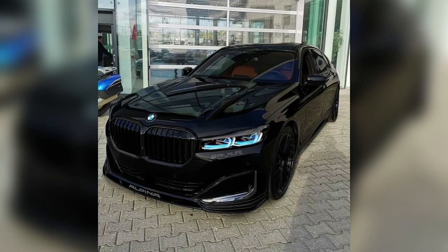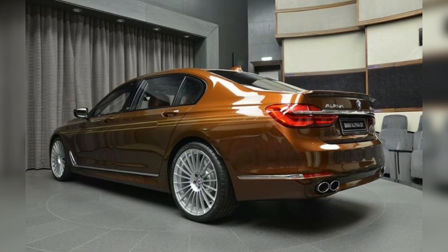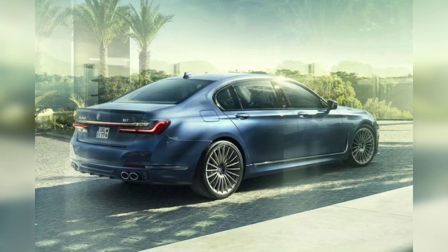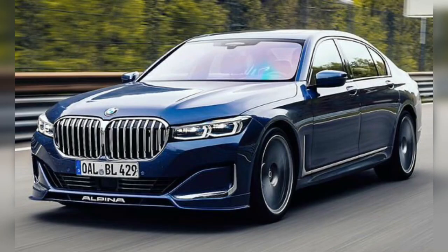The engine is a 4.4-liter BMW N63M30 twin-turbo V8. The power output is 447 kW, and the transmission is an 8-speed. The wheelbase is 3,210 mm.